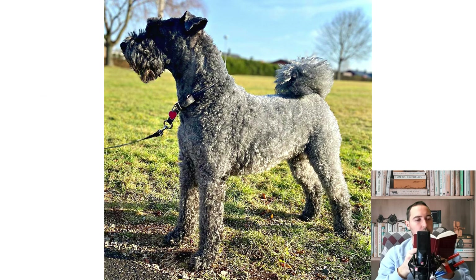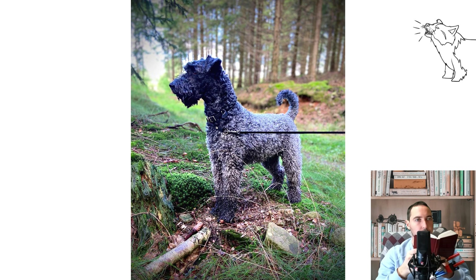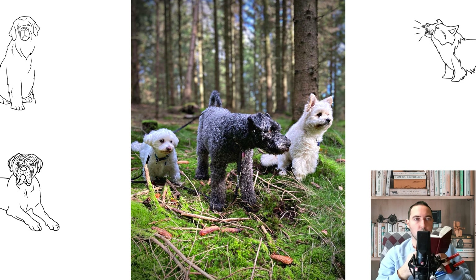The Kerry Blue Terrier is a dog with an impressive but not very intelligible history. Experts still cannot establish the real ancestors of the animals and are limited to unconfirmed guesses. It is generally accepted that the first bearded dogs were born from the mating of Irish wolfhounds with black and tan English Terriers, which were later replaced by Bedlingtons and Wheaton Terriers. At the same time, the Irish continue to believe that the progenitor of the breed was a blue Portuguese water dog that escaped from a sinking Spanish ship and was picked up by the farmers of the Emerald Isle.